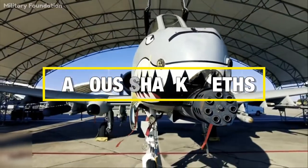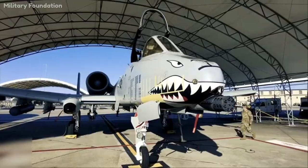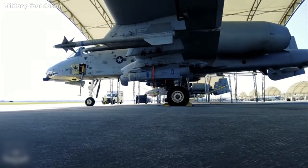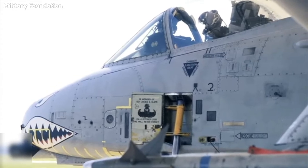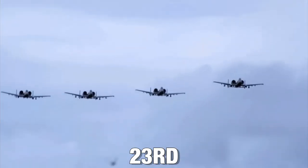The 74th, 75th, and 76th Fighter Squadrons at Moody Air Force Base are the only aircraft that fly with shark teeth. This iconic design is directly tied to their history and heritage as the three flying tiger squadrons of the 23rd Fighter Group.